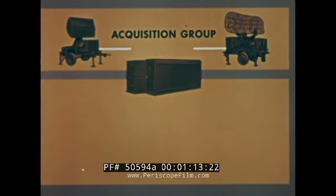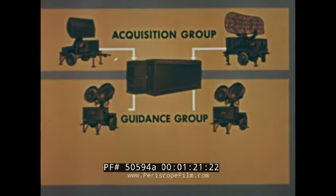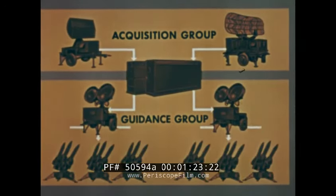A typical Hawk battery consists of two basic equipment groups: the acquisition group with a volume coverage pulse acquisition radar, a low-altitude CW acquisition radar, and a battery control center; and the guidance group consisting of two firing sections, each with a CW illuminator, three launchers, and nine missiles.